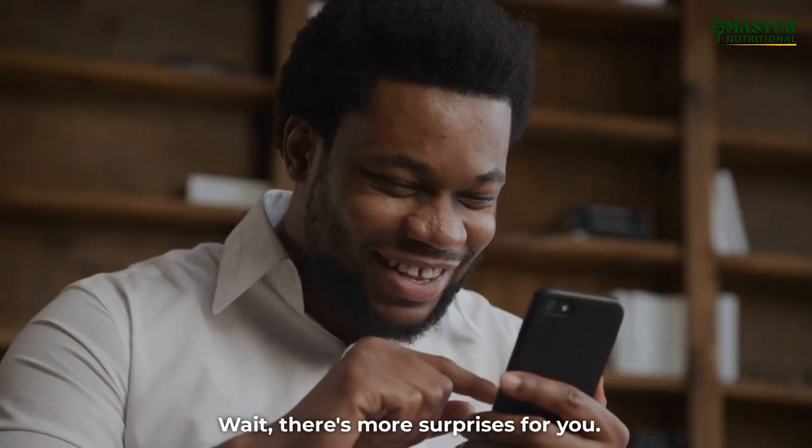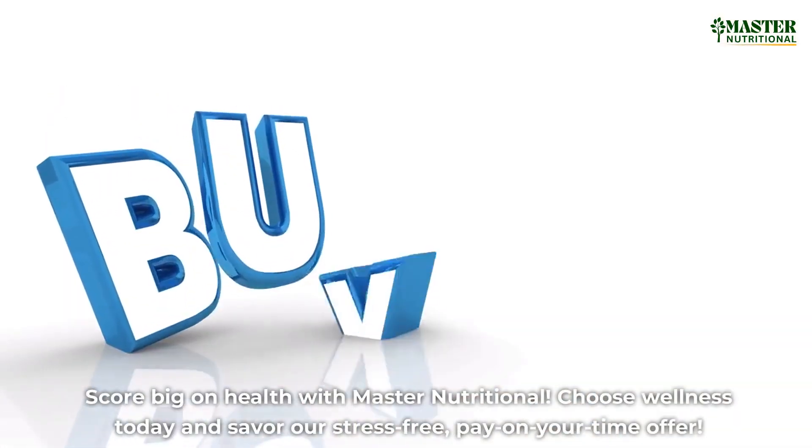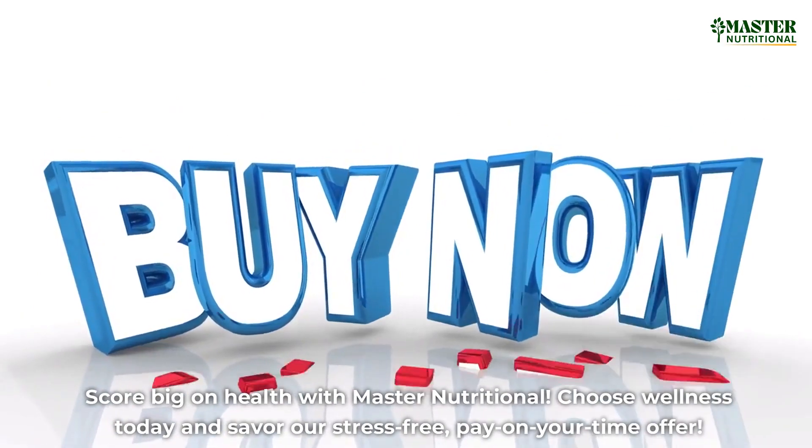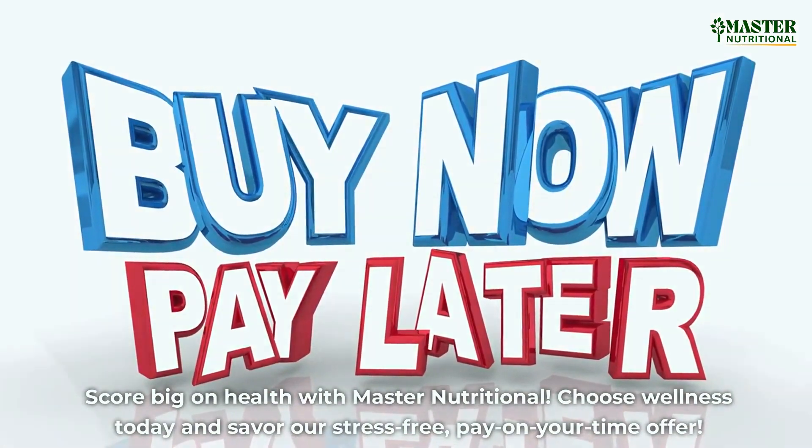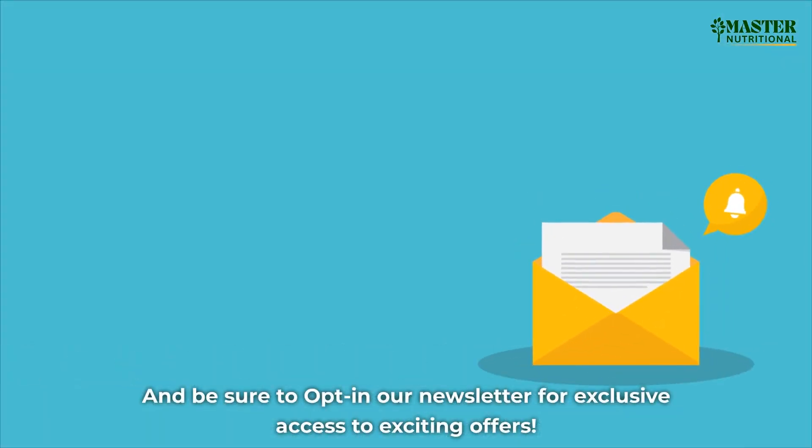Wait, there's more surprises for you. Score big on health with Master Nutritional. Choose wellness today and savor our stress-free, pay-on-your-time offer. And be sure to opt in to our newsletter for exclusive access to exciting offers.